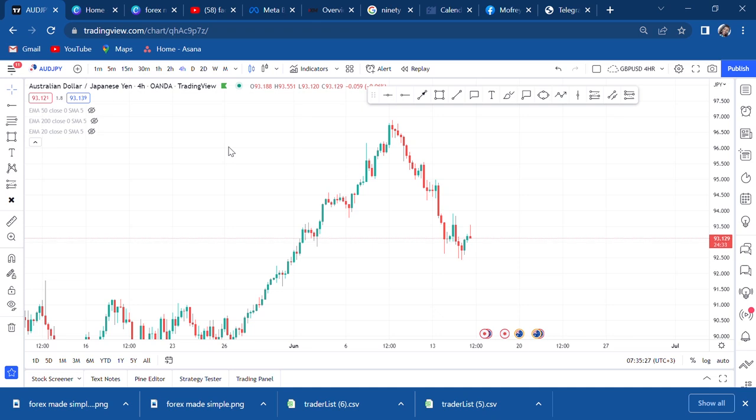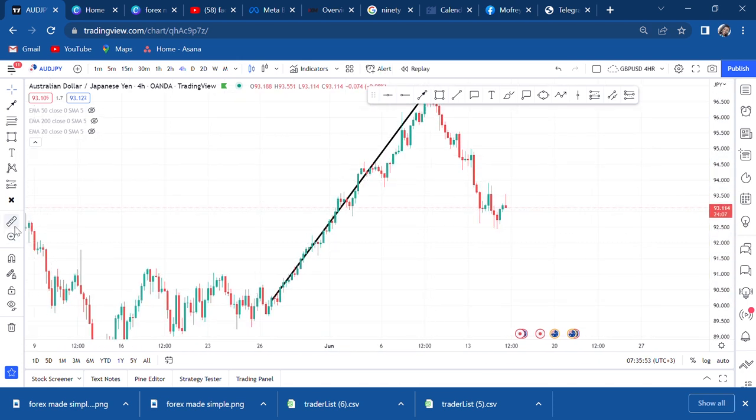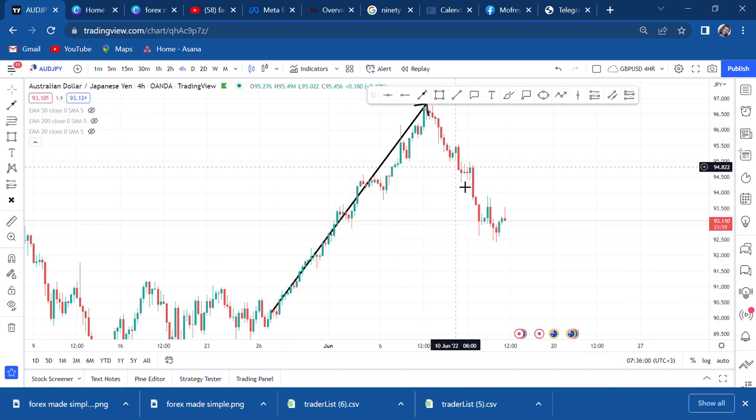Let's look at AUD/JPY - this is one of the pairs you don't want to be on the wrong side of. When it starts trending up it goes so many pips before it retests. You can see how stretched it is - it went almost 800 pips before it did a proper retrace. So on AUD/JPY, don't hope for a reversal if you don't have a confirmation.